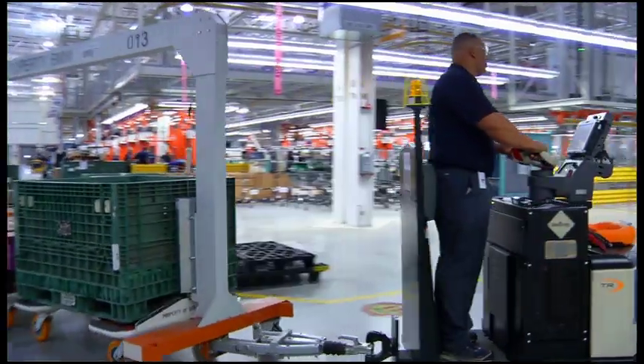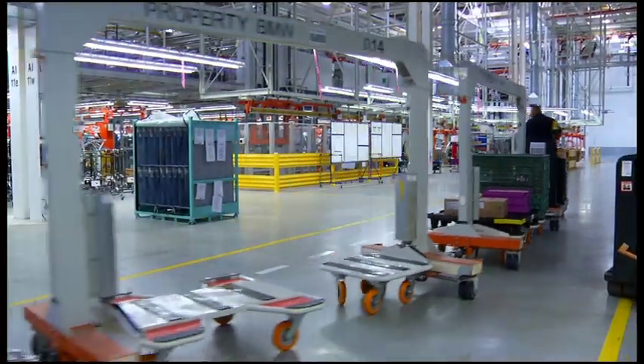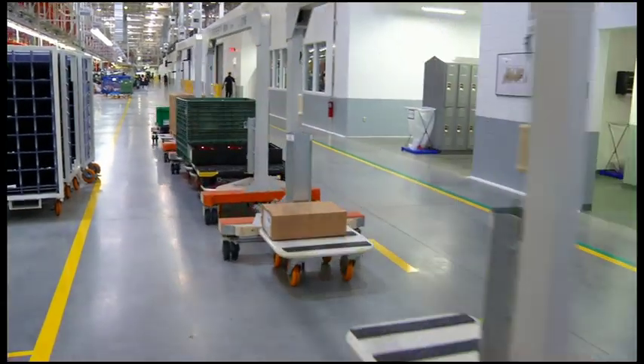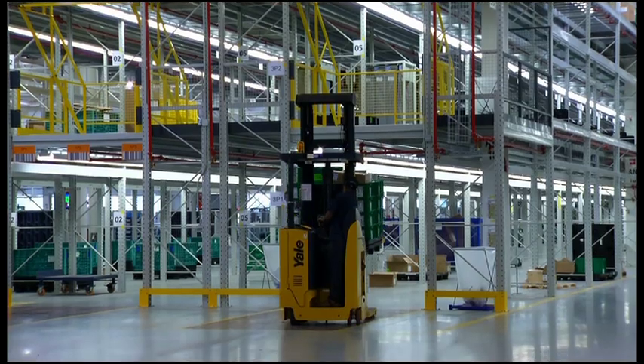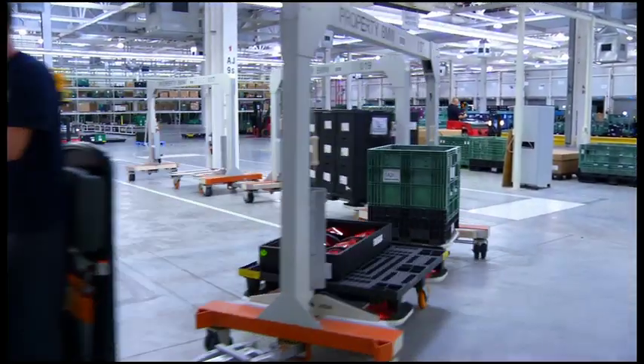Delivering parts to the line at BMW Manufacturing's new assembly hall in upstate South Carolina is now cleaner and greener. BMW will use hydrogen fuel cells to power more than 85 forklifts, pallet trucks, and other material handling equipment, making it one of the largest fuel cell fleets in the United States.